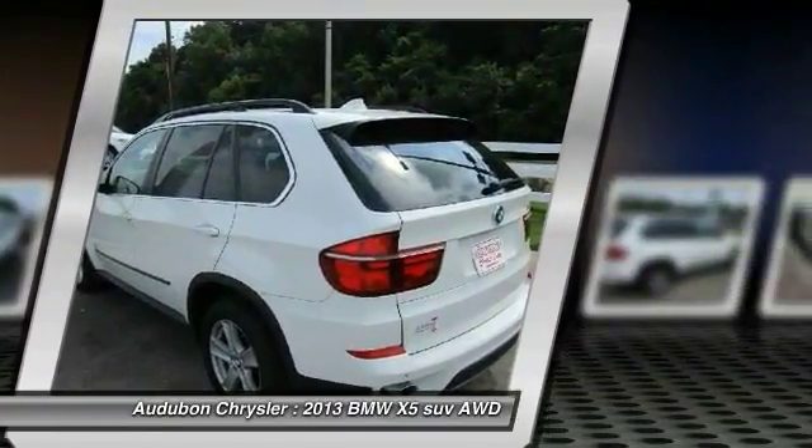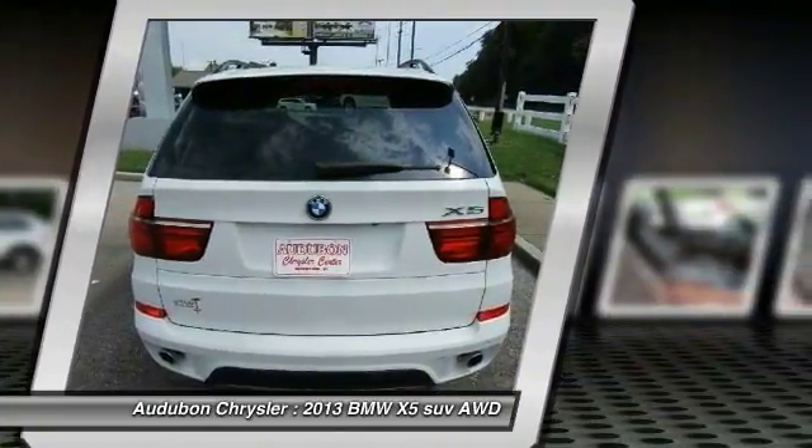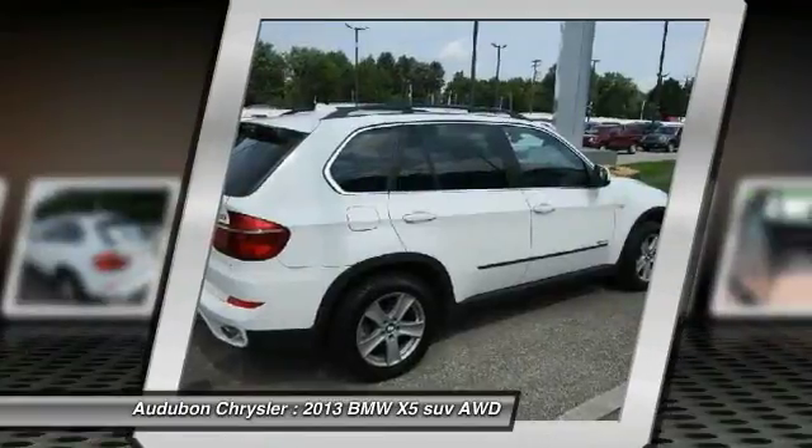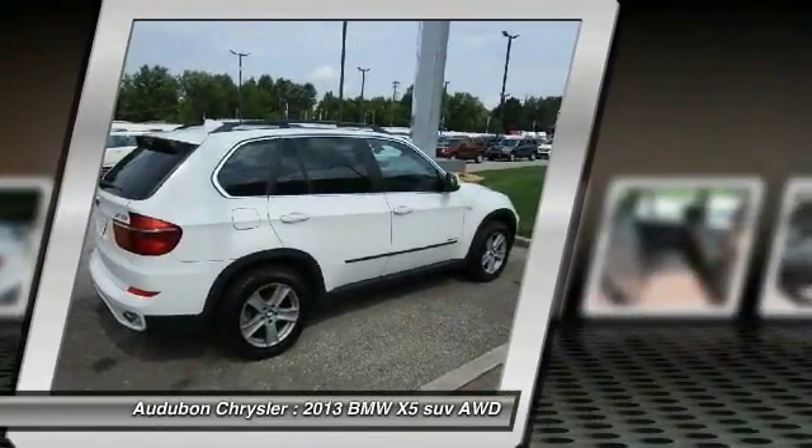Contact Audubon Chrysler to schedule a test drive and take this 2013 BMW X5 home today, or visit our showroom conveniently located at 2945 US Highway 41 in Henderson, KY,